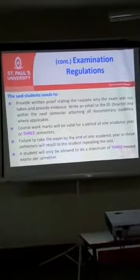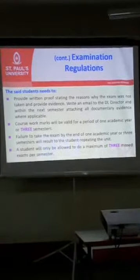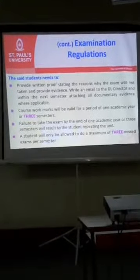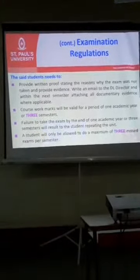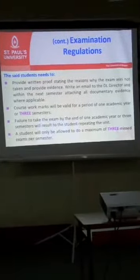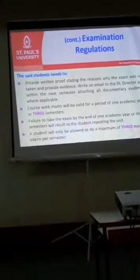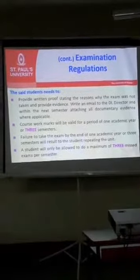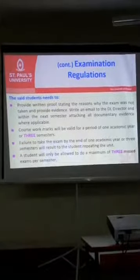The final time to use the coursework is the same semester the following year that you deferred. At that time, you can appear for a maximum of three deferred exams only, because you cannot do more than the semester maximum plus three for the deferred exams. Ensure that you don't defer your exams with the university, because if you defer exams, it is considered a failed attempt.